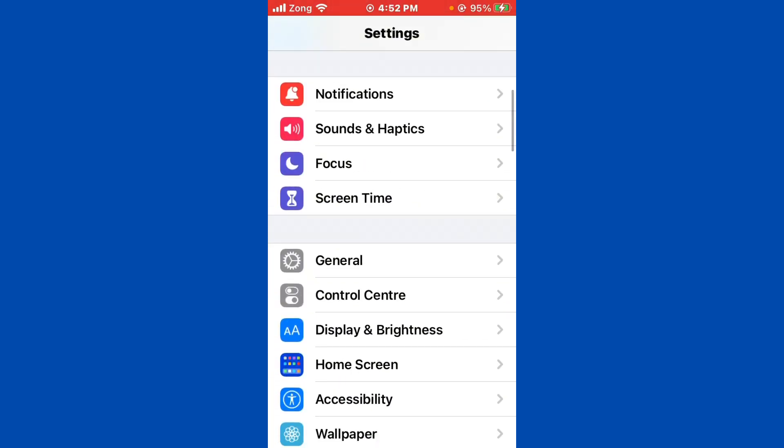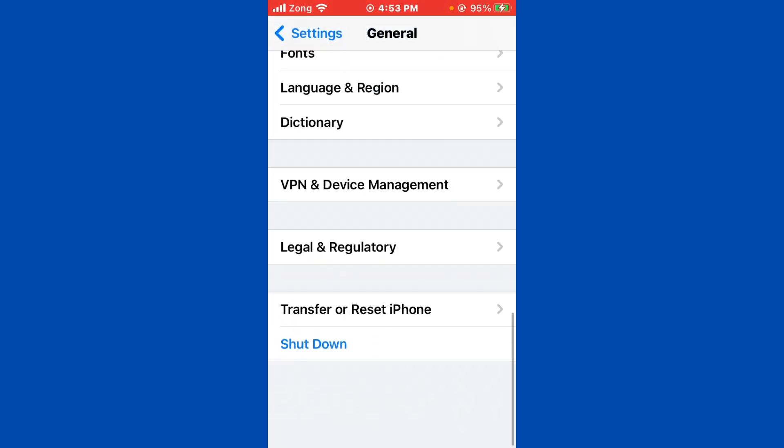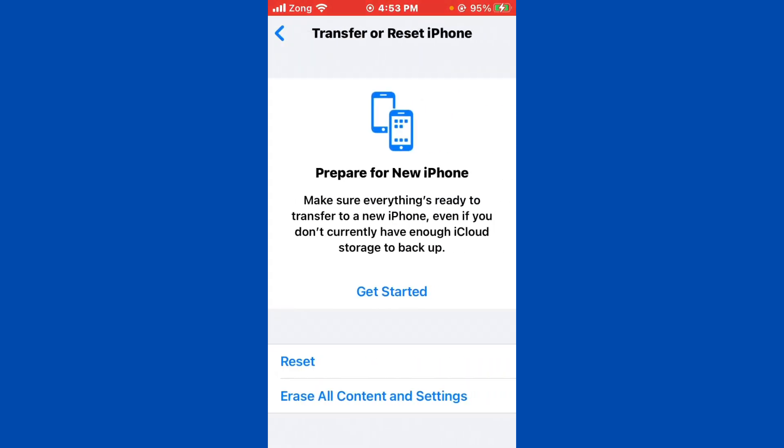Then go back and scroll down, tap on General, then tap on Software Update. If you have any kind of update available on your iPhone, you need to update your iPhone to the latest version. If you don't have any update available, then go back and scroll down.